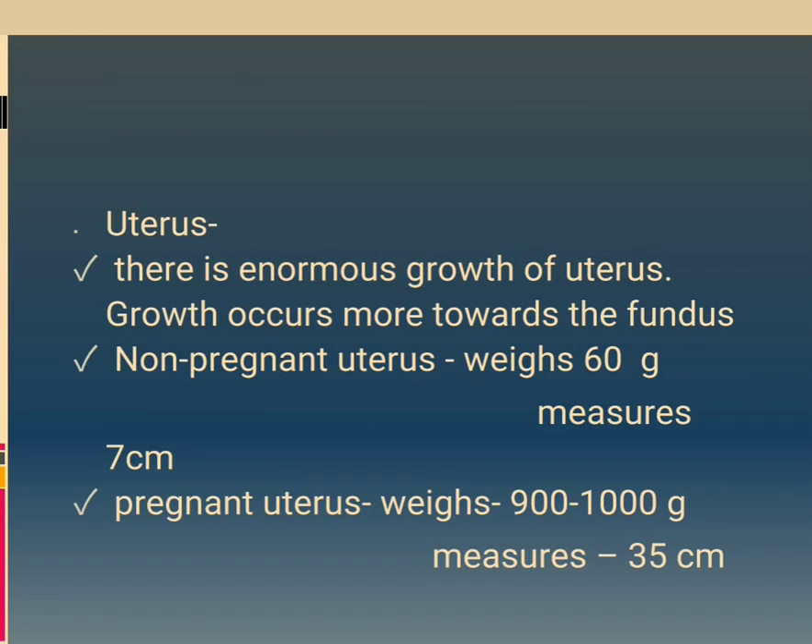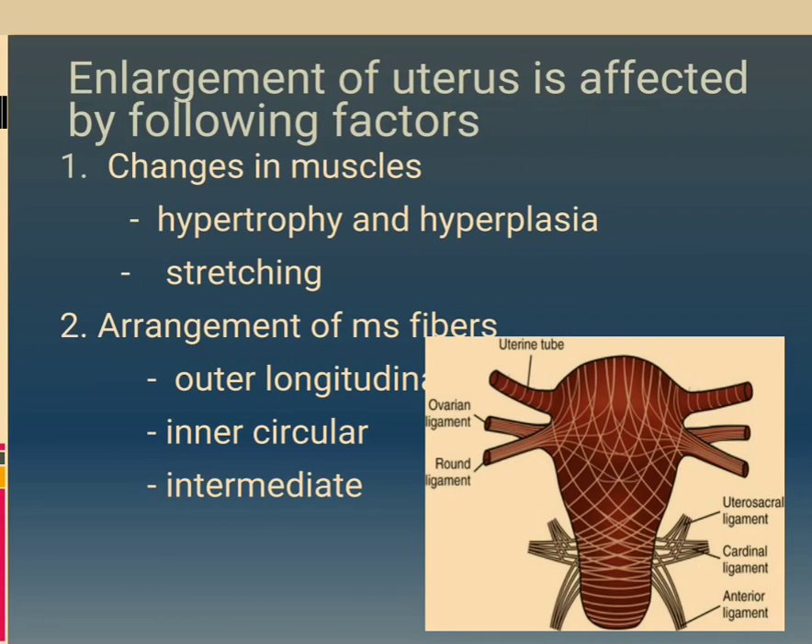Uterus: there is enormous growth of the uterus, occurring more towards the fundus. Non-pregnant uterus weighs 60 grams and measures 7 cm. Pregnant uterus weighs 900 to 1000 grams and measures 35 cm. Enlargement of the uterus is affected by changes in muscles: hypertrophy, hyperplasia, and stretching.